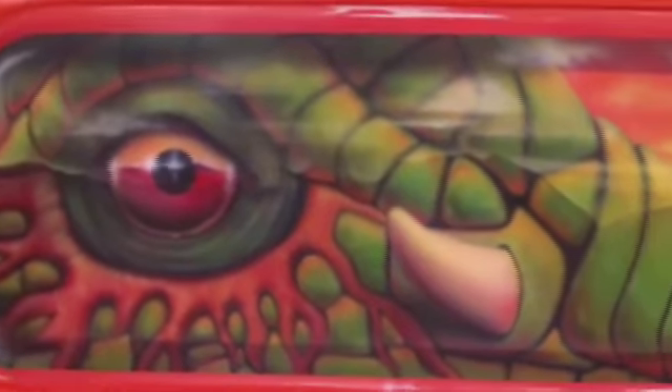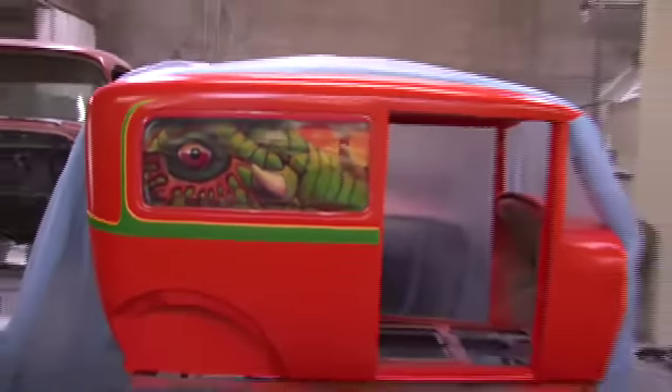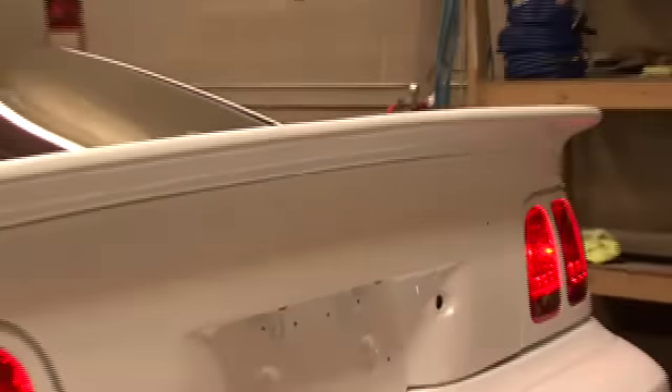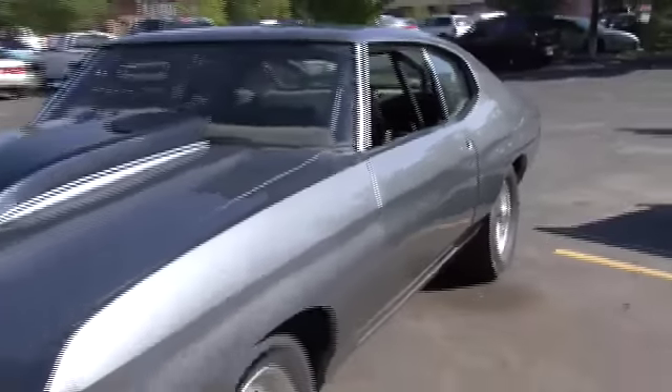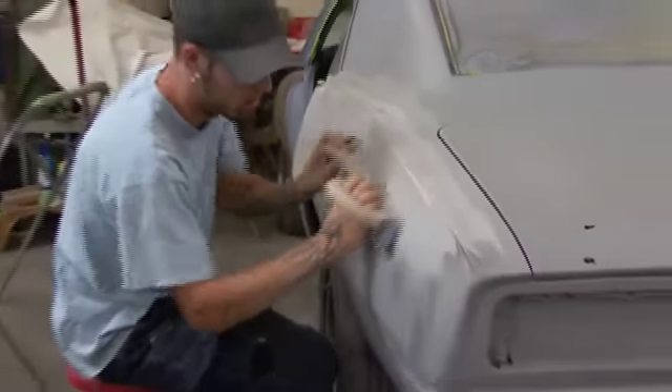Tidwell Customs and Restorations — superior quality bodywork like you've never seen before. Give your ride a streamlined custom finish with the creative art of Tidwell Customs and Restorations. At 4800 South, just west of State Street, next to the Mustang Ranch.